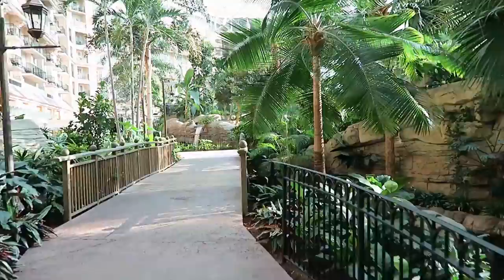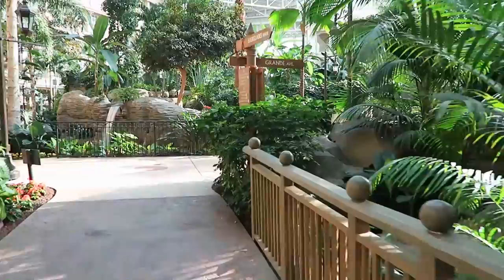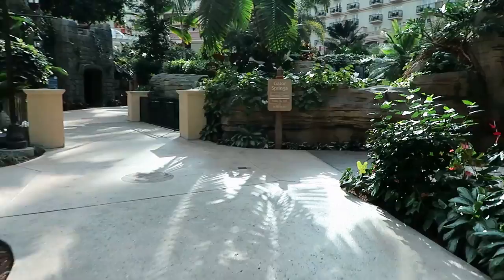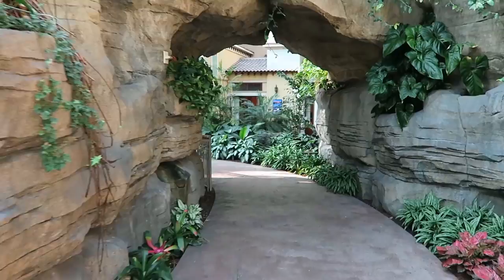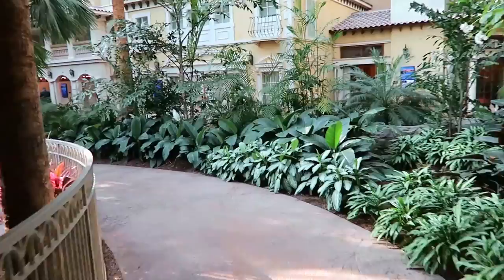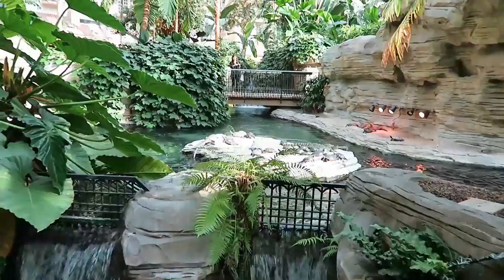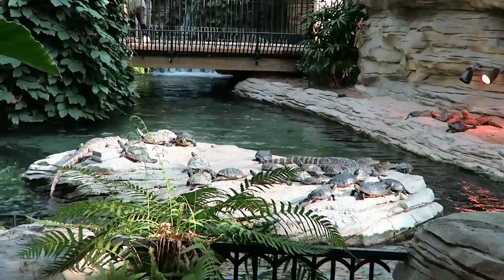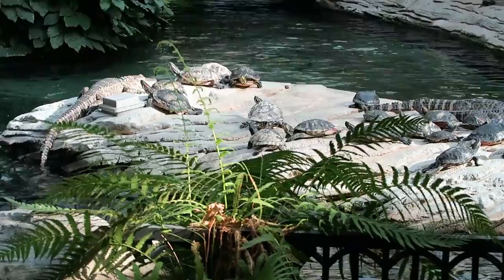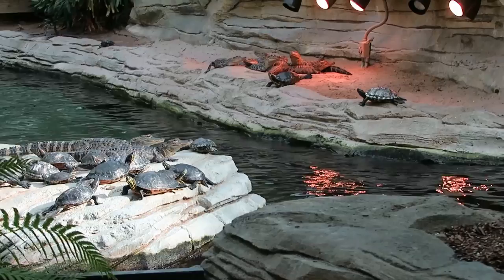This area is known as Emerald Bay, and I think this really represents the inland part of Florida with its beautiful forest. I think there are alligators in here too — Gator Springs is through here. This place is gigantic. Oh yeah, there are turtles and alligators hanging out together on the rock. It looks like they have a heat lamp over there for them, although it's plenty warm in here — a good representation of Florida.